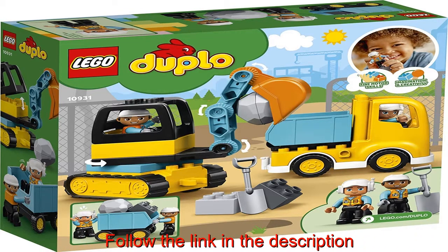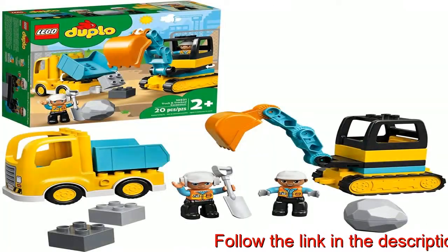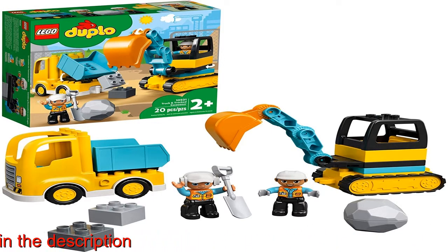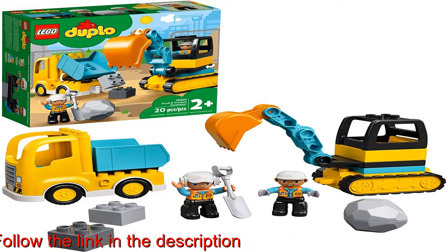The truck measures over 4 inches (11 centimeters) high, 5 inches (14 centimeters) long, and 2 inches (7 centimeters) wide. The excavator measures over 4 inches (12 centimeters) high, 7 inches (18 centimeters) long, and 2 inches (7 centimeters) wide.